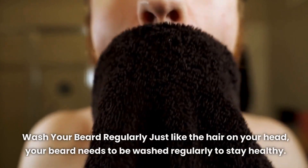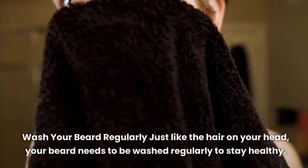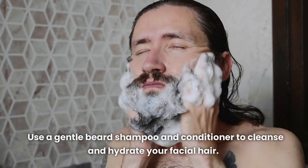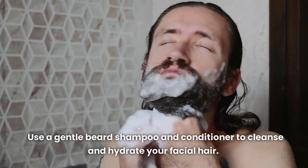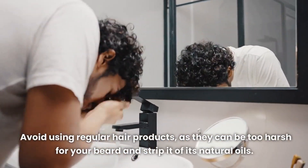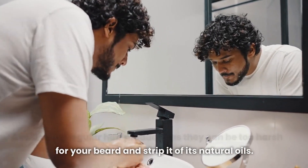Wash your beard regularly. Just like the hair on your head, your beard needs to be washed regularly to stay healthy. Use a gentle beard shampoo and conditioner to cleanse and hydrate your facial hair. Avoid using regular hair products, as they can be too harsh for your beard and strip it of its natural oils.